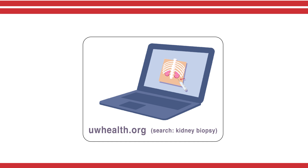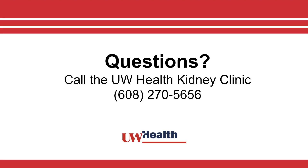All the information in this video is available in print. Ask your nurse for a copy or download it from uwhealth.org. If you have any more questions about your kidney biopsy, call the UW Health Kidney Clinic at 608-270-5656.